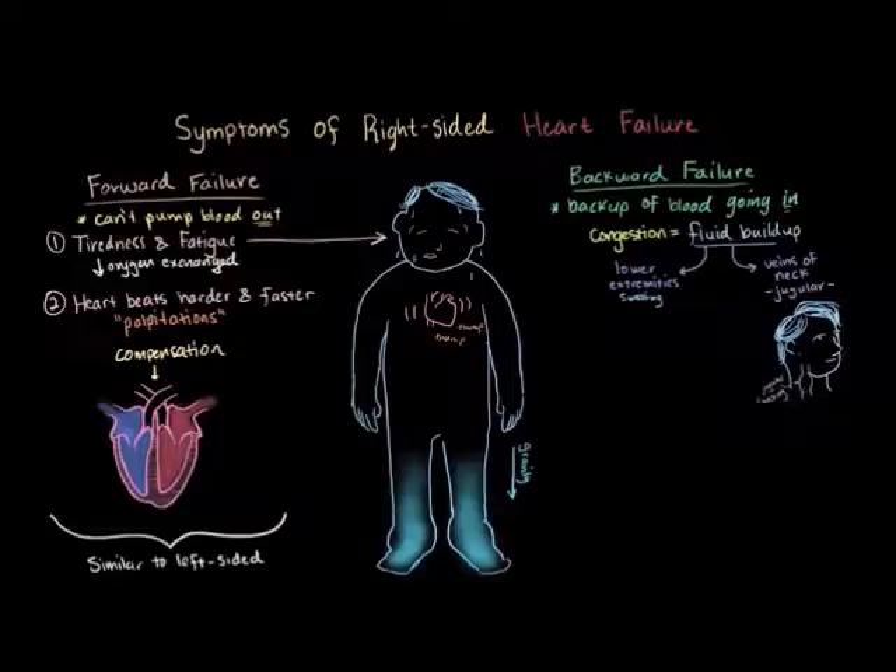More fluid means more fluid weight, so just like left-sided heart failure, some patients might notice that they're gaining weight, and this is due to the extra fluid weight.